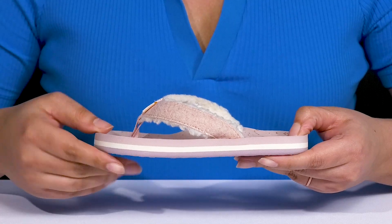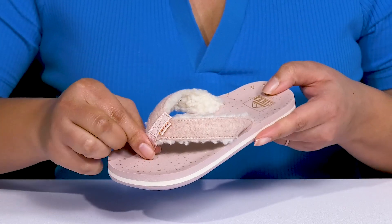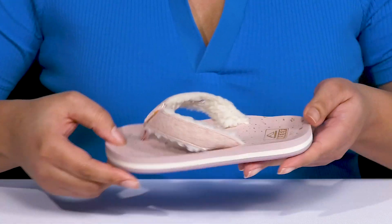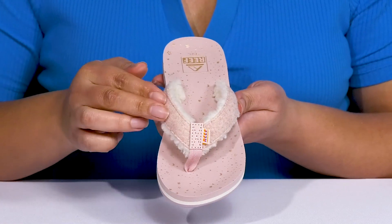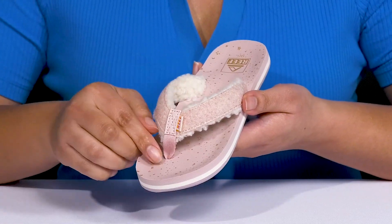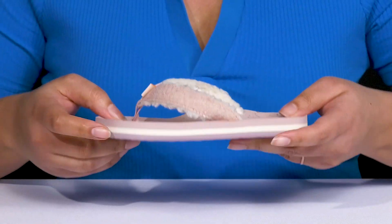These cute flip-flops by Reef feature a textile upper with an open-toe silhouette, and they have a thong strap with a flat toe post to help lock them into place with a wide opening for easy slip-on. The straps have an all-over fuzzy texture with some frayed edges that add contrast. There is also a logo tag at the center of the vamp for added style.